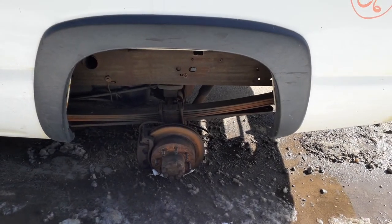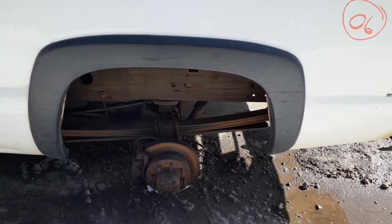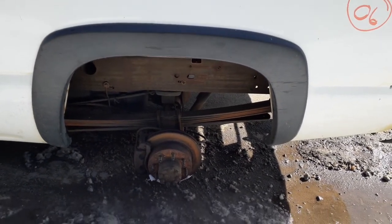There's your axle again — single wheel rear. Four-leaf with a helper.